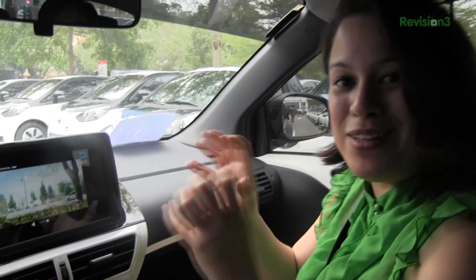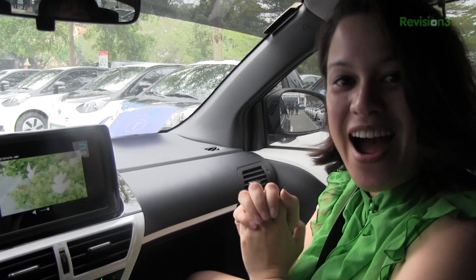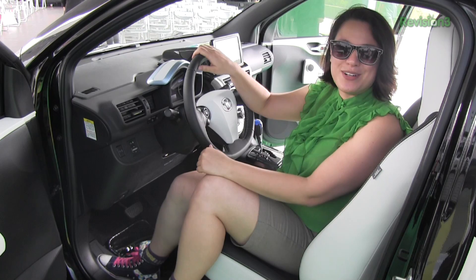That's just been a quick look at the advanced navigation system here in the Toyota IQ EV. Before we take a ride in the IQ, let's hear from our sponsor.